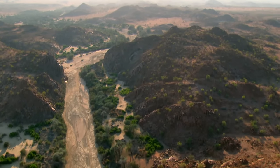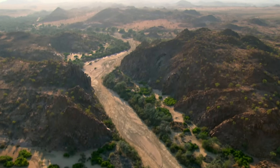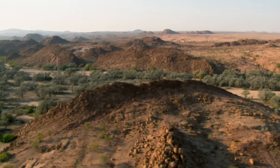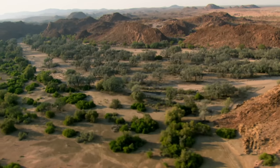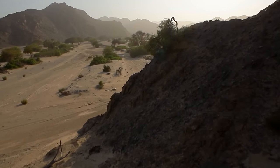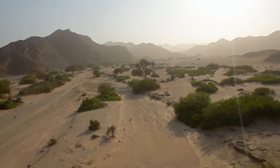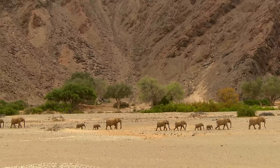Water flows here once, at most twice a year. Only deep-rooted plants like anna trees can survive here. Dry river valleys like the Huanib are only found in the Namib Desert. Only here, within the valley, can mammals exist in the long term. It is the home of the desert elephants.